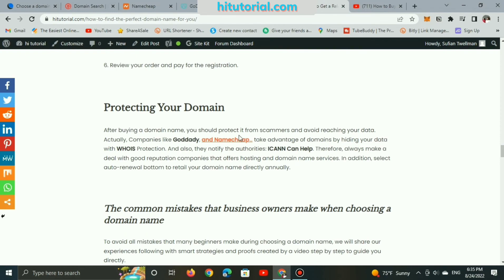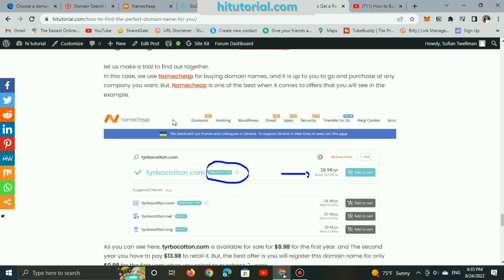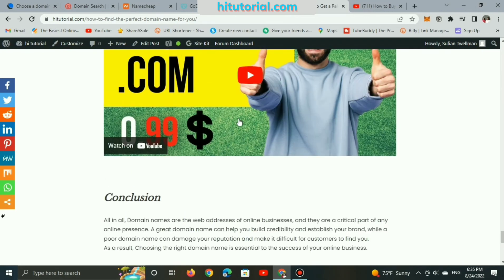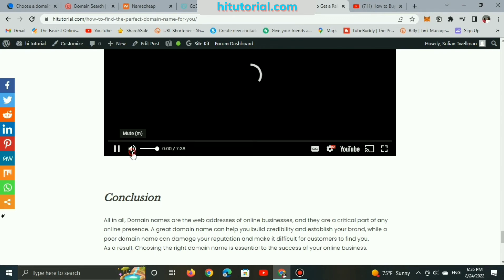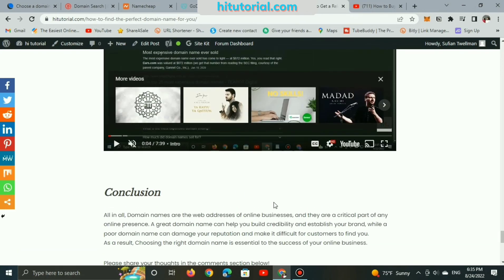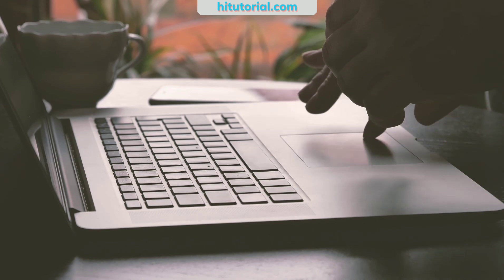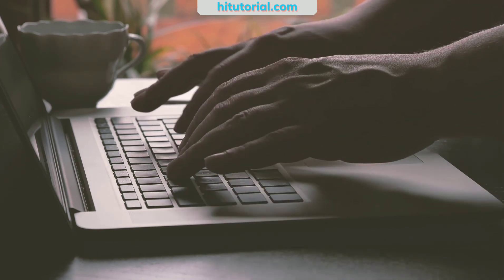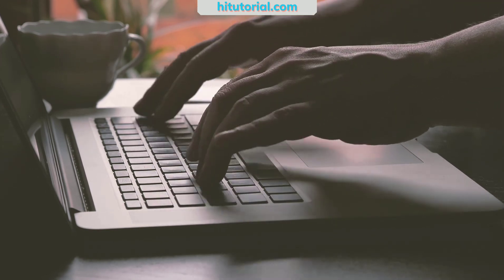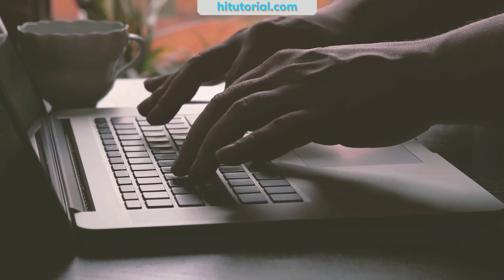Last but not least, make sure to read this article before registering your domain name, because it's very useful. Also, the video is available on my YouTube channel, which explains more about registering domain names. Registering a .com domain name will cost you around $8 yearly — which means $0.66 per month. And that's not a big deal to spend to grow your online business at all.